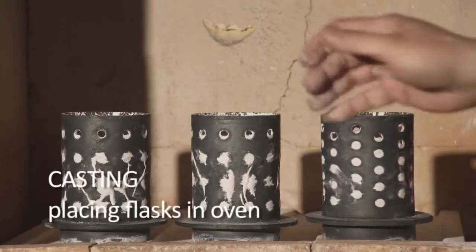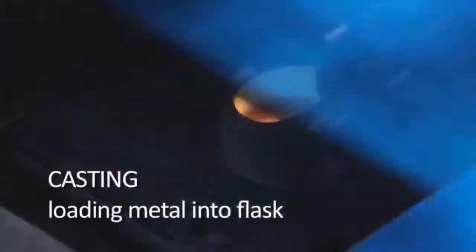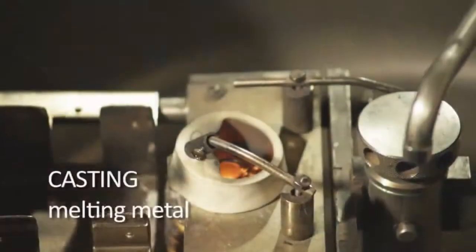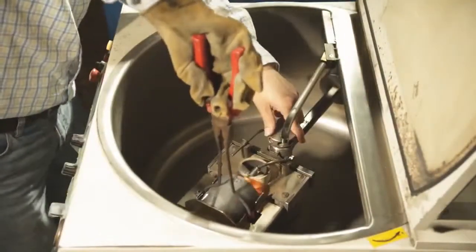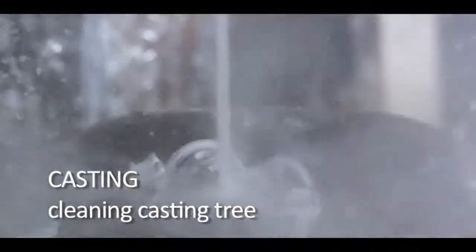Once hard, the flasks are slowly heated in a kiln to 1,400 degrees, and all of the wax residue disappears. Metal is placed into a crucible and melted at 3,000 degrees. Through centrifugal force, the molds are injected with platinum or white gold. Once cooled, the plaster mold is broken away, revealing every detail of the original wax.